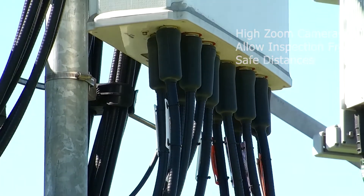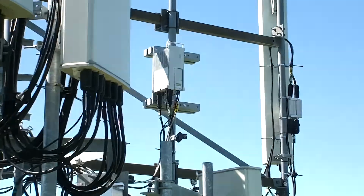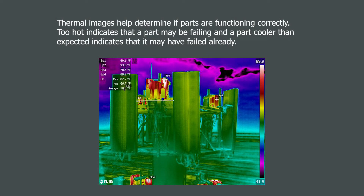Thermal imagery provides information which we cannot see with our vision. The thermal camera will accurately measure temperatures — if a part is operating higher than spec temperature, it may be ready to fail; if the temperature is colder than spec, it may have already failed.